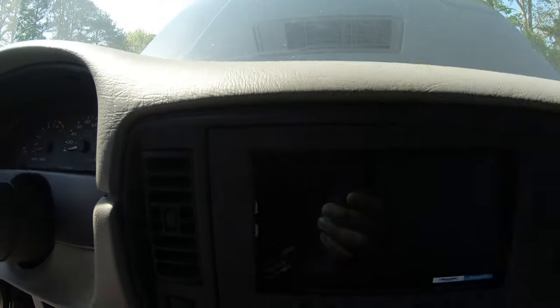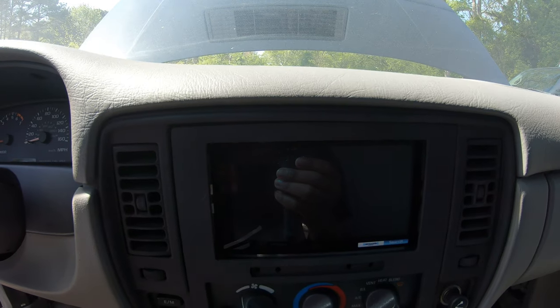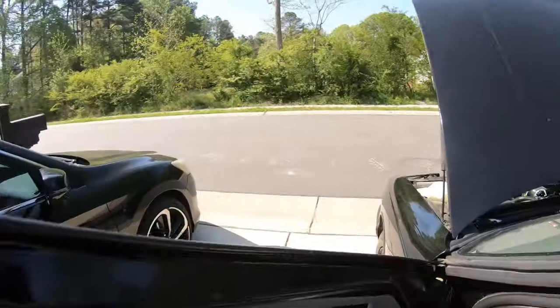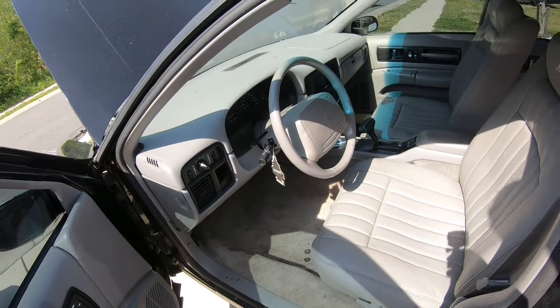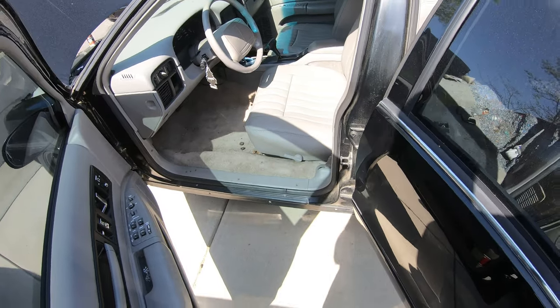There's a gap right here up top - down low it's pretty good, but looking up in there it looks like it didn't go all the way in. Maybe it's broke, I don't know. I gotta figure this out so it can fit nice and flush. I'll be back once I start taking out the center console and removing this carpet out of the car.